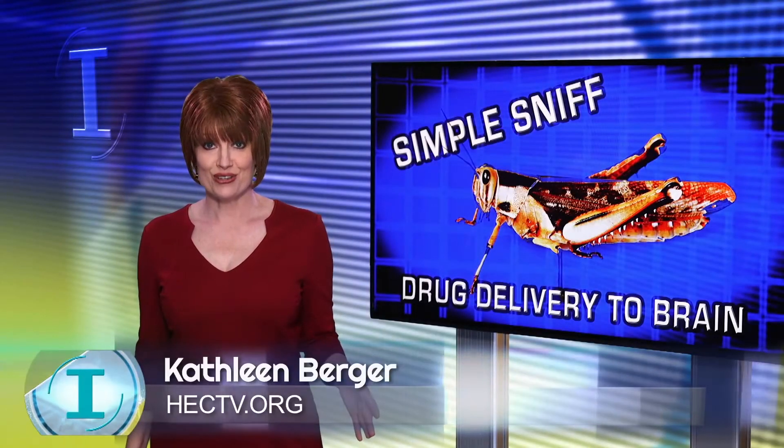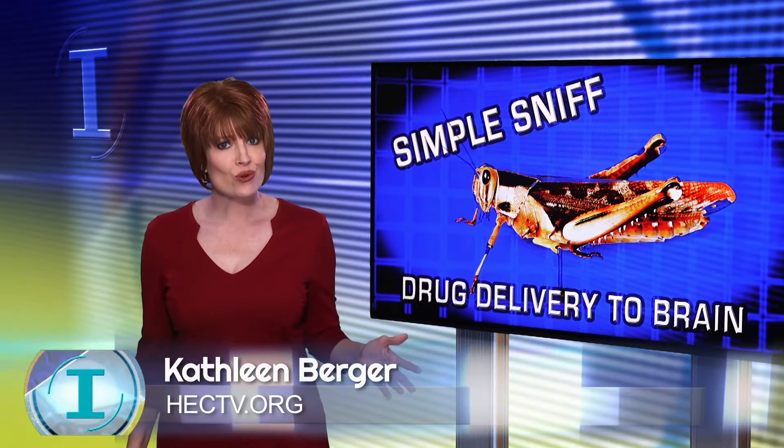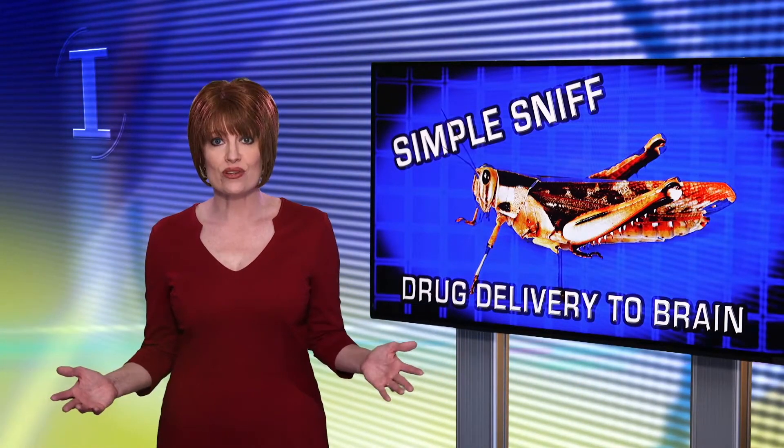Engineers at Washington University are using an unusual research model to test a new drug delivery method. Using LOCUS, they have shown that drugs could one day be delivered directly to the brain by using nanoparticles and aerosol technology, making it as simple as a sniff.